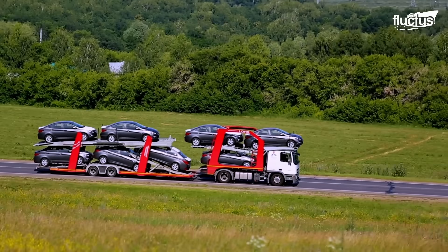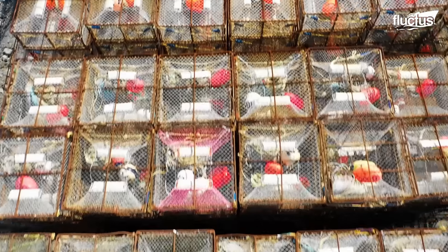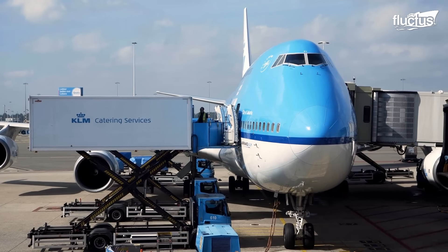Over the years, this process has utilized trucks, trains, and boats. But aircraft are by far the fastest and most reliable method yet.